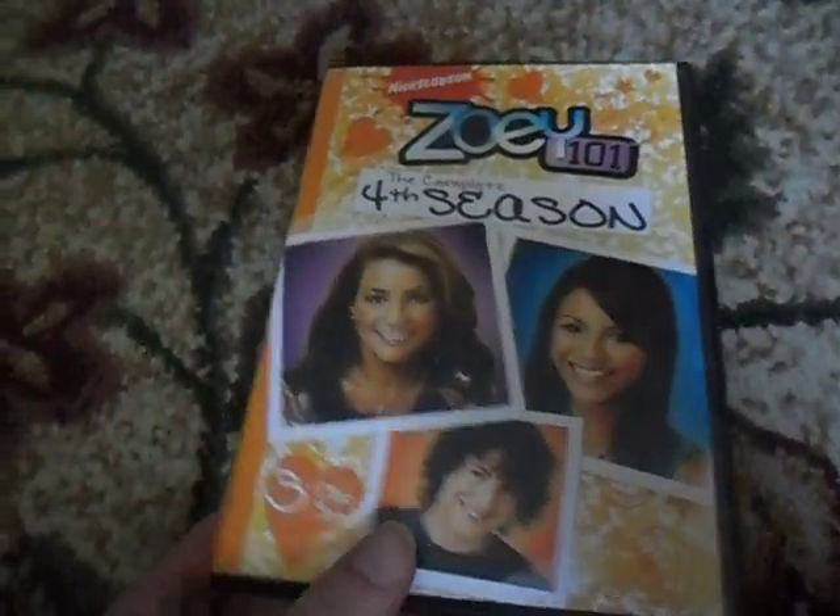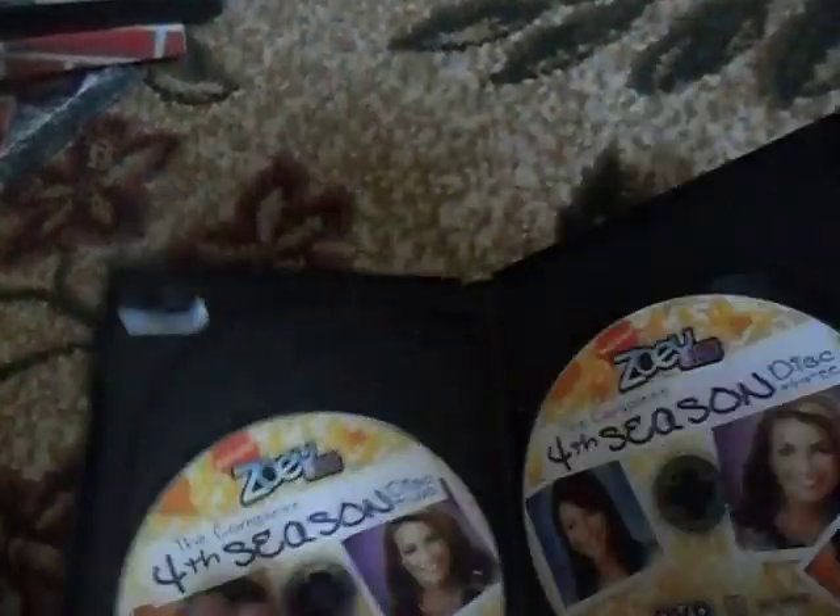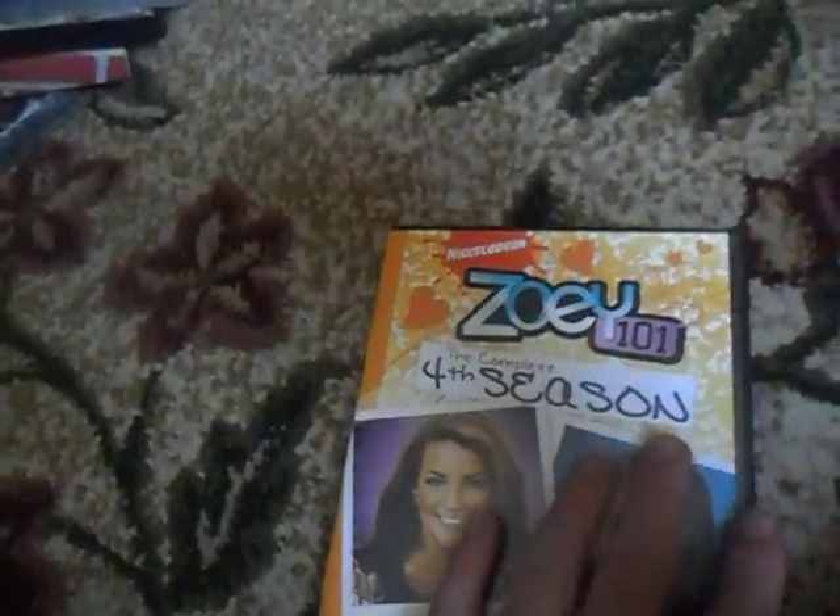The next one here is Zoey 101, the complete fourth season. There's the front, spine, and the back, and the three DVDs included in here. This is also another Amazon copy, so I'm glad I got that one too.